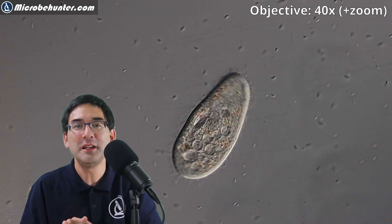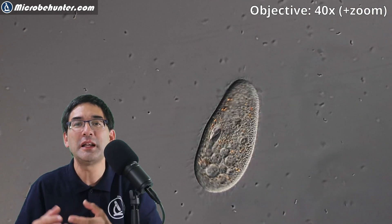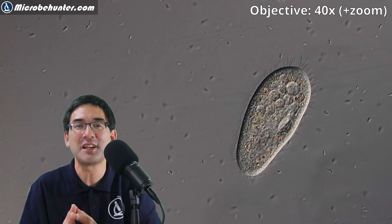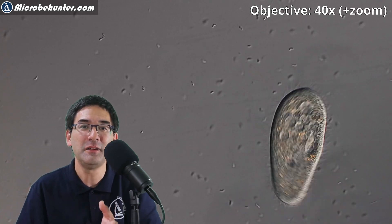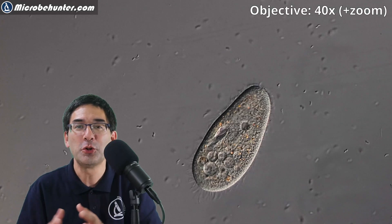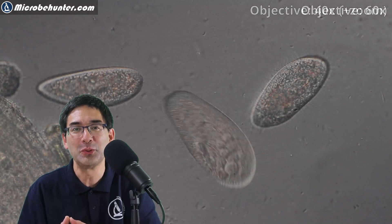Paramecia play a very important role in the environment because they break down organic material and decompose organic matter, thereby returning the carbon back into the environment and closing the carbon cycle. Otherwise organic waste would build up. Without these decomposers returning carbon back into the environment in the form of carbon dioxide, the cycle would break down. From an ecological and environmental standpoint, these microorganisms play an incredibly important role.